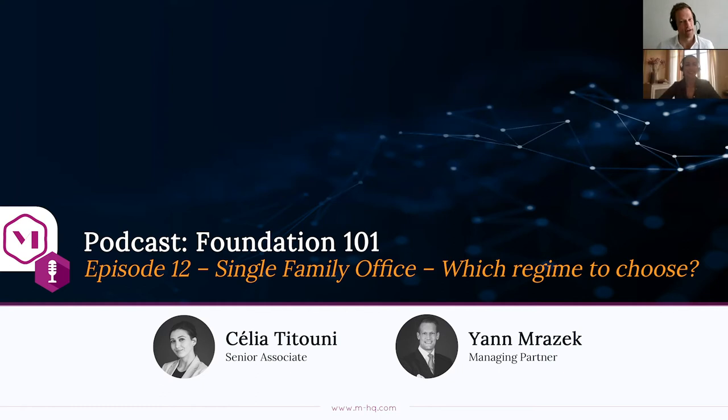Good morning everyone to another session of Foundation 101. We continue our mini-series on single family offices and how they can work together with foundations. I'm joined this morning with super senior associate Celia Tituni. Good morning! Today we look at another angle — where to set up a single family office. But before diving into specifics, let's remind people: what is a single family office?